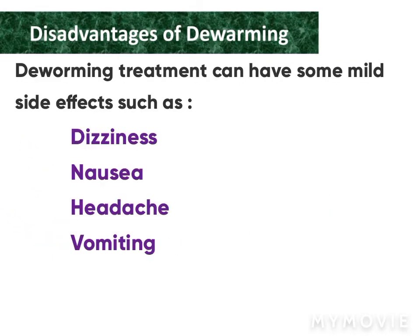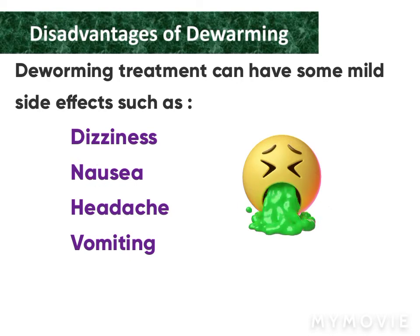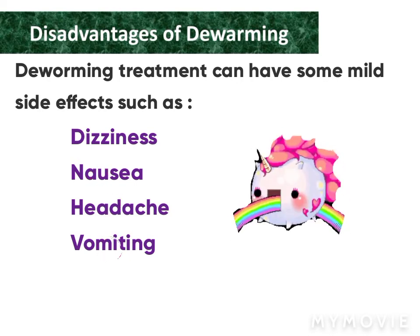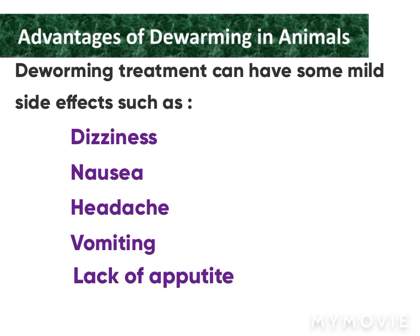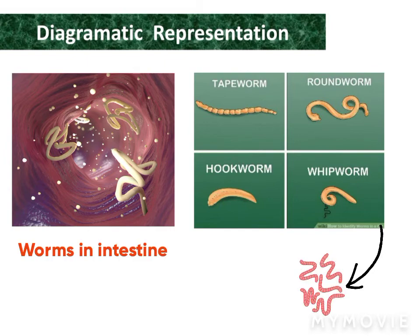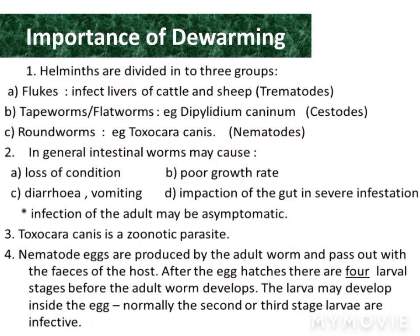Deworming treatment can have some mild side effects such as dizziness, nausea, headache, vomiting, or lack of appetite. See the diagrammatic representation of worms in the intestine on the left side of the slide. Animals show the following symptoms in worm infection.